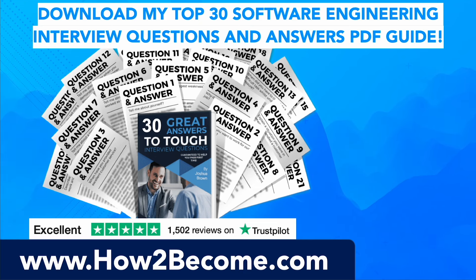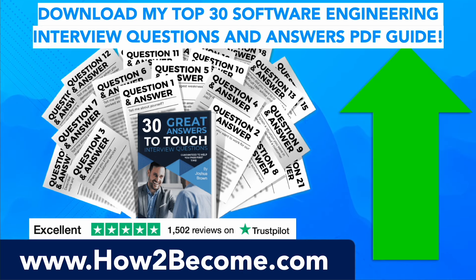I still have plenty more software engineering technical interview questions and answers to give you in this video tutorial. When you're ready, you can click the link in the top right-hand corner or in the pinned comments below the video. It will take you through to my website, HowToBecome.com, where you can download my top 30 software engineer interview questions and answers — including all of the most technical questions, behavioral questions, and common software engineering interview questions currently used by hiring managers, all in a PDF guide immediately available.